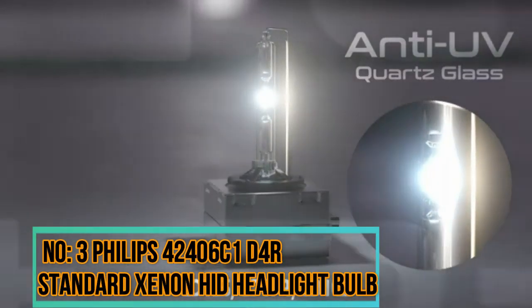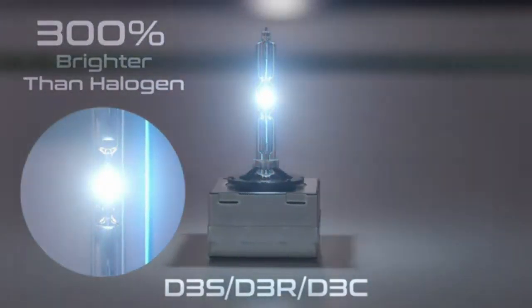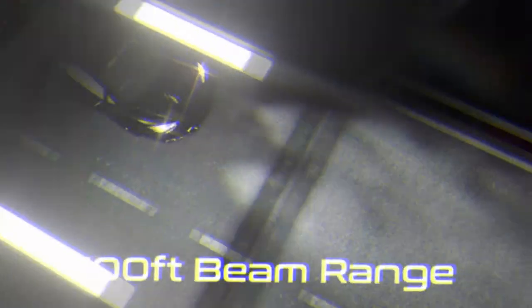Number 3: Philips D3R Standard Authentic Xenon HID Headlight Bulb. Specific details about this product are limited, however Philips is a well-known brand in the automotive lighting industry and they have a range of HID bulbs designed to provide bright and efficient illumination for vehicles. Here are some general features you might find in a Philips Xenon HID bulb.